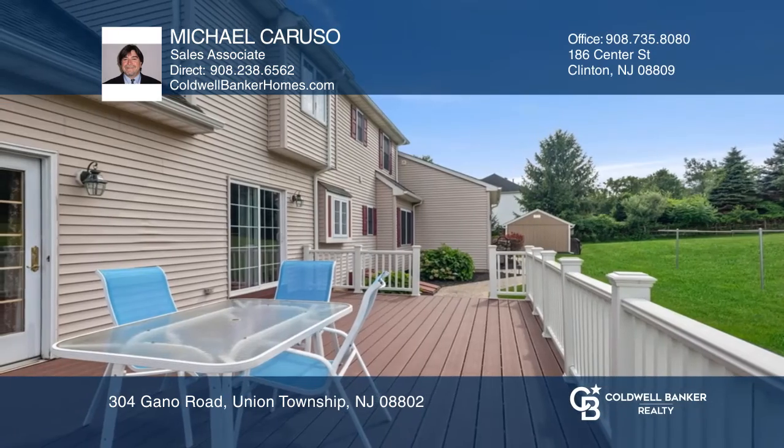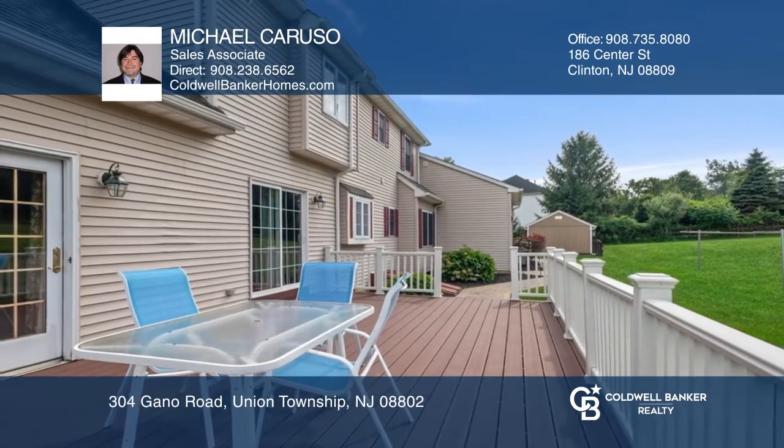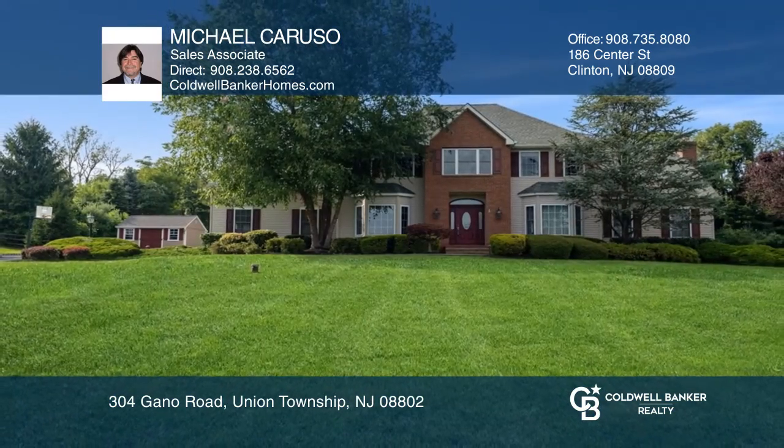The finished lower level offers a game room, media room, and more. Call Michael Caruso today for a private showing.